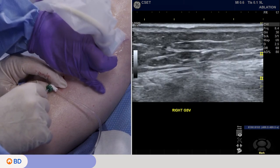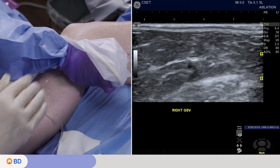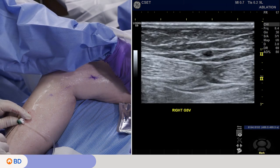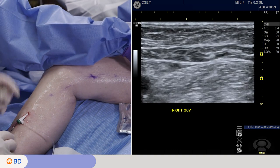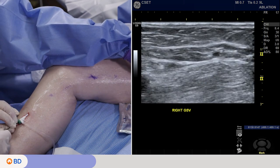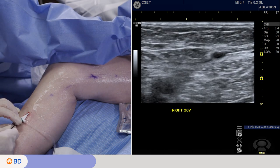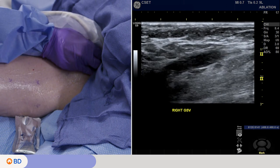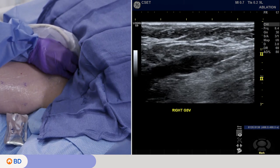We always watch the catheter being delivered under ultrasound, because you can be fooled — it can go down a perforator, into the femoral vein, or out of a perforator. If you're not looking, you wouldn't know, and the last thing you want to do is ablate the femoral and deep veins. I don't ram it in; sometimes it can get stuck on a valve and be uncomfortable for the patient. We're looking to see where we'll begin treatment initiation, and I was a little behind there as we tried to pick up the catheter.